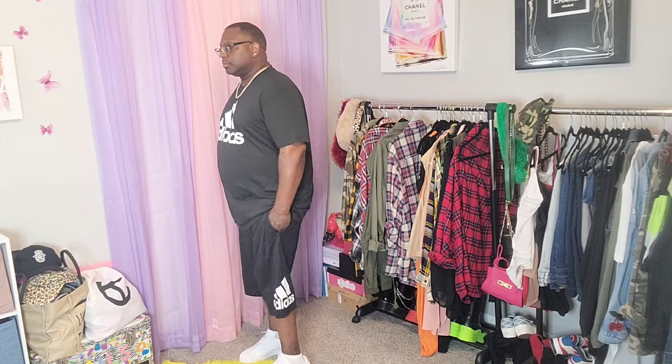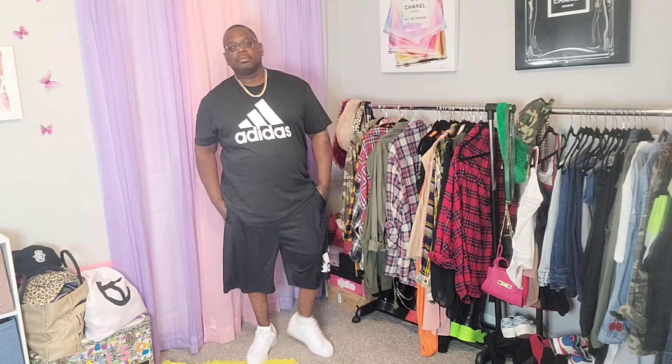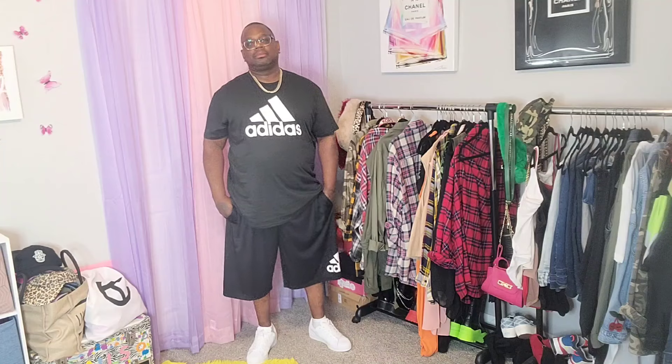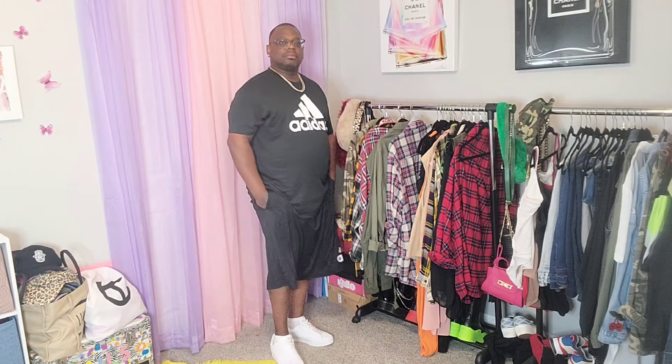Baby will give y'all a full 360 of his look. Very comfortable and just really dressed down. This is something baby would do errands in or wear to the park — he just wants to be chill, doesn't want to wear jeans or denim. This is his go-to look, a very simple classy look for baby.